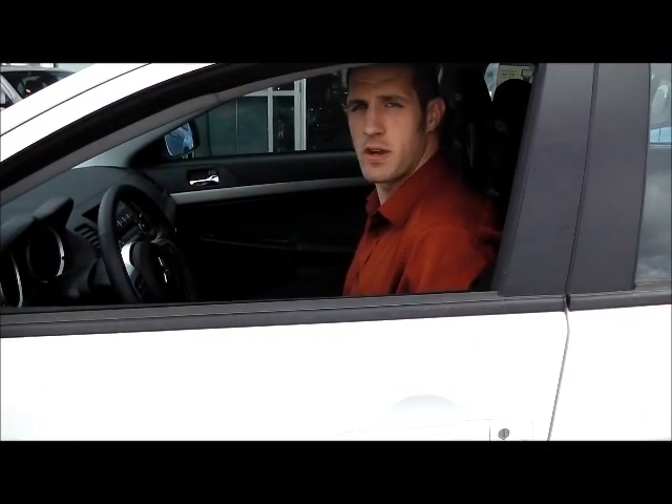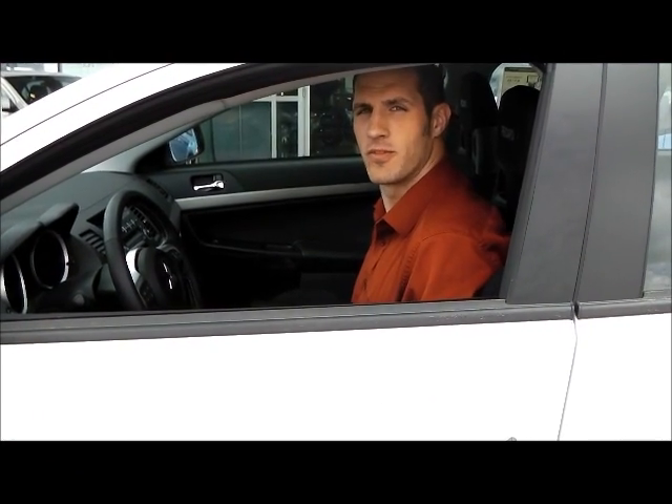I hope you guys enjoyed our brief demonstration of the Lancer Evolution GSR and we hope to see you in for a real test drive sometime soon. From myself and everybody at Platinum Mitsubishi, thank you very much for watching.